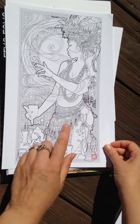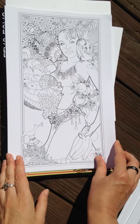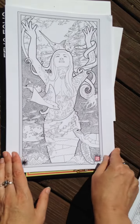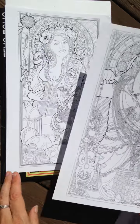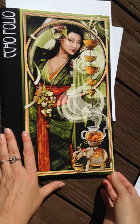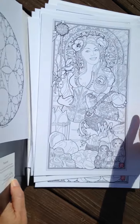Lots of fine details, also a lot of opportunity for blending and practicing skin tones. And here's the back of the folio. I'll put the link to order in the comments below.